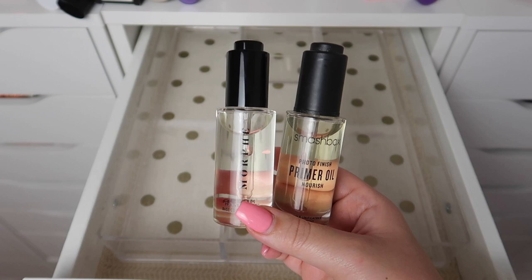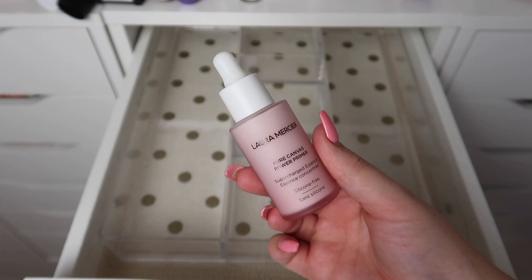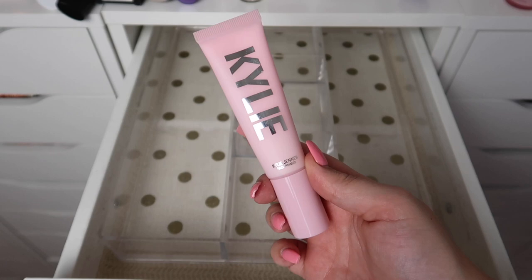I have both of these priming oils — one from Morphe and one from Smashbox. I definitely don't need to keep both of them, even though I really want to for some reason. So I'll keep the Smashbox one and declutter the Morphe one.